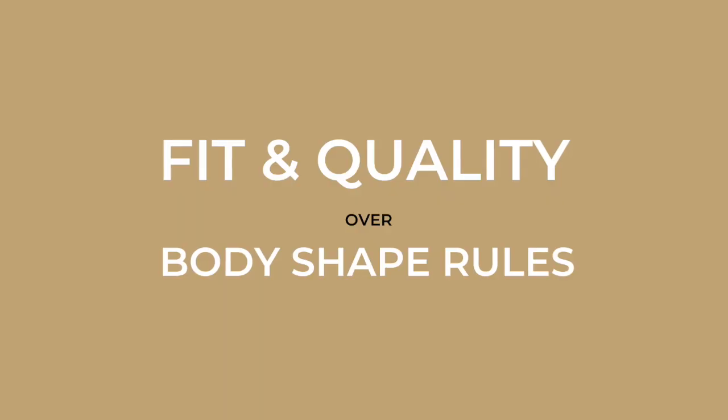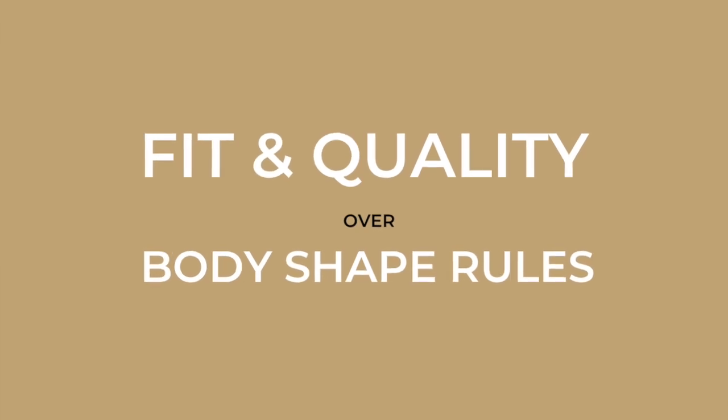When it comes to picking clothing for yourself that's going to be kind of long-term pieces, fit and quality matter more than how it works with your body shape. Because if you get the fit right, it is always going to work with your body shape. So let's talk about some of the basic principles of getting the trench coat to fit perfectly on you.